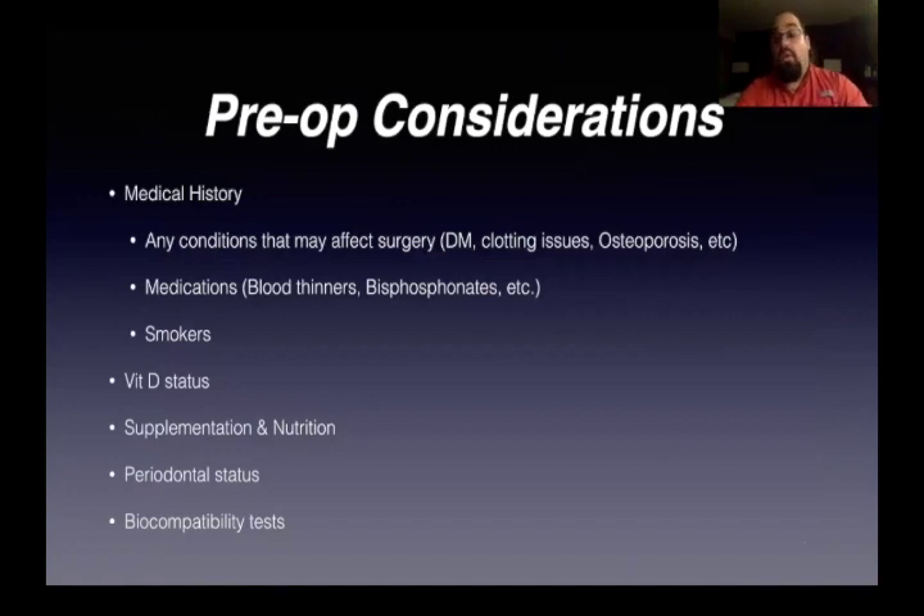Pre-op considerations: I'm always going to look at the medical history. You're definitely looking at the medical history, especially with biological extraction protocols and zirconia implants, because it's very important to look at any conditions that might affect surgery — like diabetes, clotting issues, osteoporosis, et cetera. Medications: you need to know what they're on, whether they're on bisphosphonates or blood thinners or even turmeric. Remember, turmeric will make a patient bleed more. And then smokers.